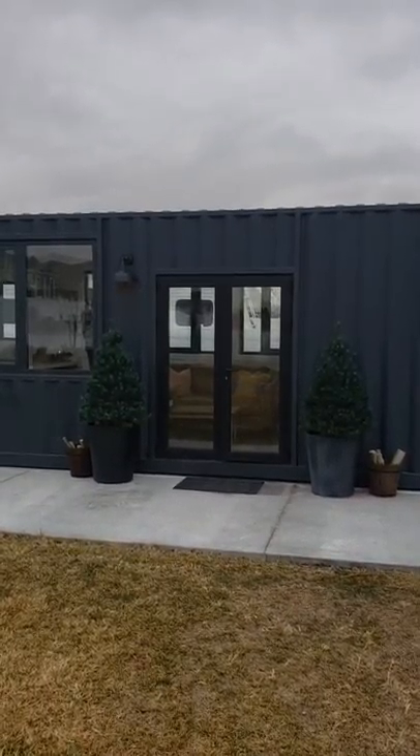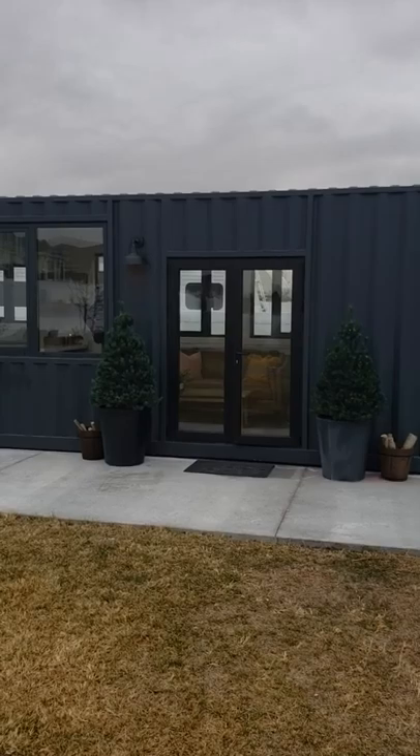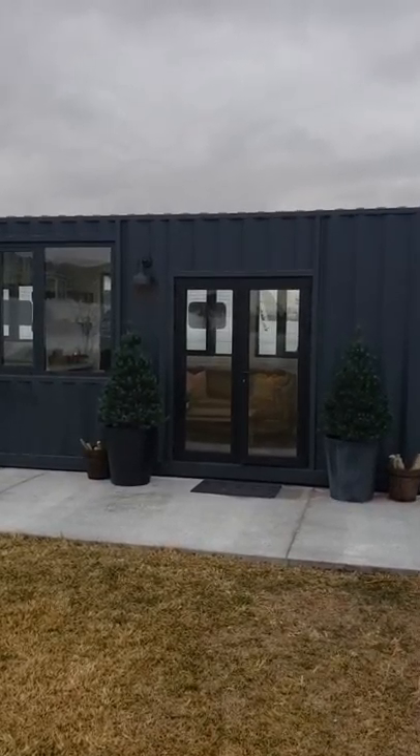All right, I got the container home all set up to go. This is a 40-foot-long high cube, so 9.5 feet tall and 8 feet wide.